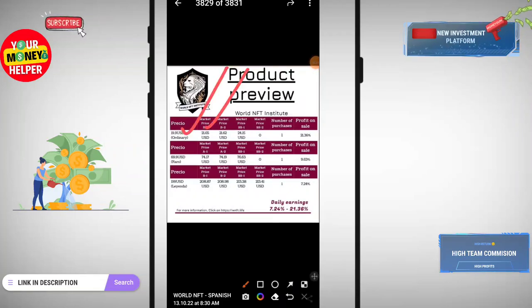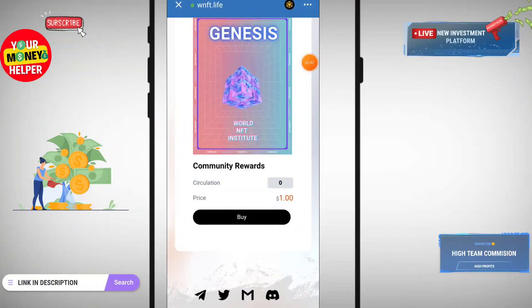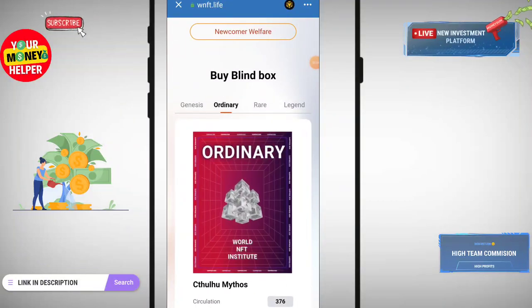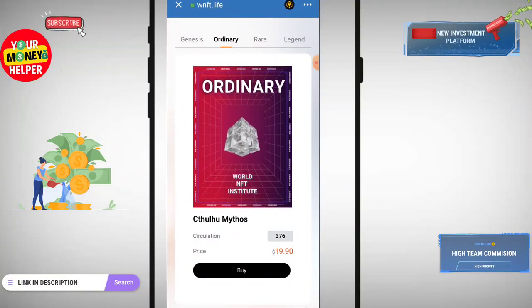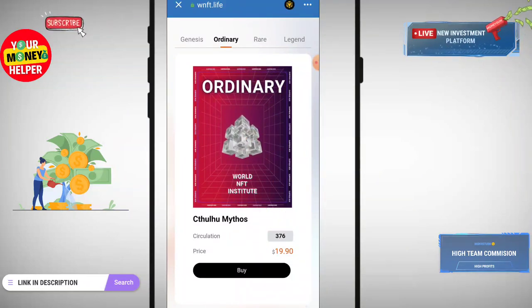The market price model B2 to S1 means you can easily earn 7.24% to 21.36% by buying and selling NFTs on this platform. Here you can see the Ordinary NFT — its price is only 19 USDT and circulation is only 376. If you buy at 120 you can sell for 200–300 USDT and definitely get a profit.